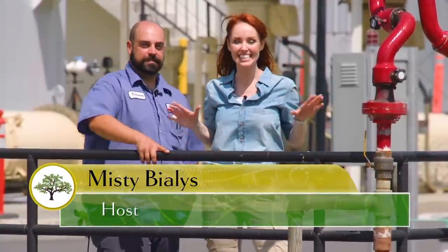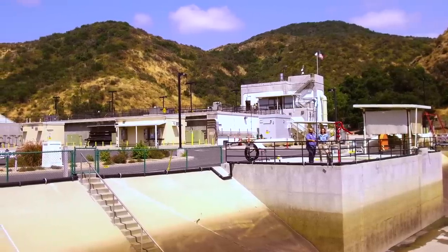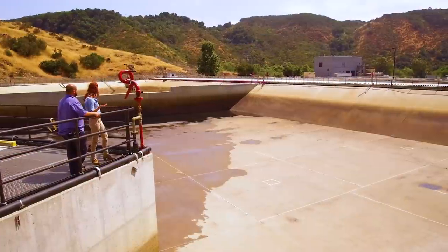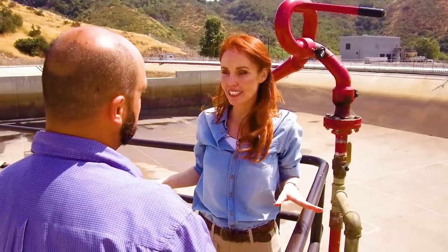Hi everyone, I'm Miss Dubialis and today we're at the Hill Canyon Wastewater Treatment Plant here in Thousand Oaks, California. Brandon, what was it that I was just doing? Well, Misty, you were operating one of our water cannons here at Hill Canyon. It's something that we do every morning to wash down some of the settled out sludge in our flow equalization basin. Awesome! So, what is an equalization basin?